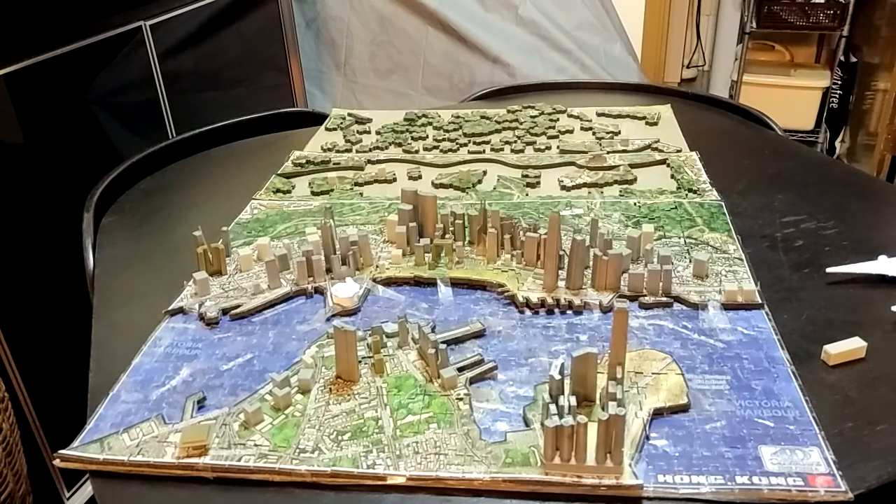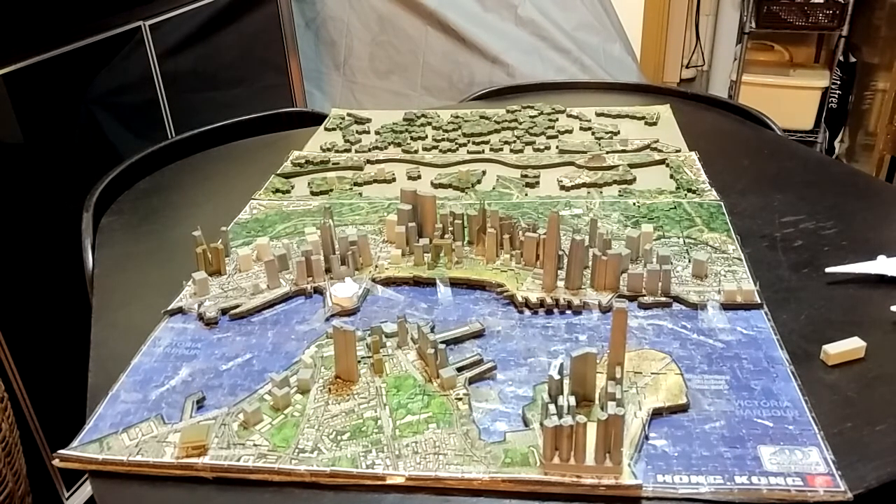It's almost 500 meters tall. It's the tallest tower in Hong Kong, as I mentioned.